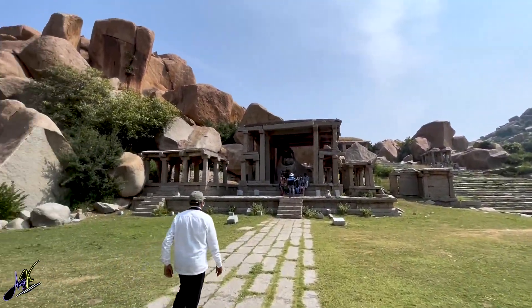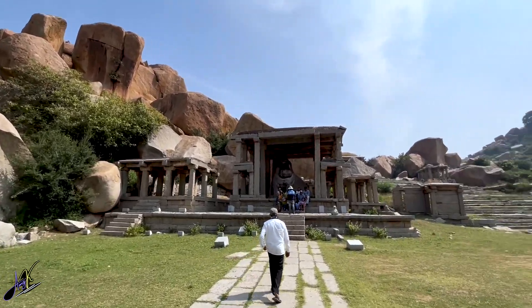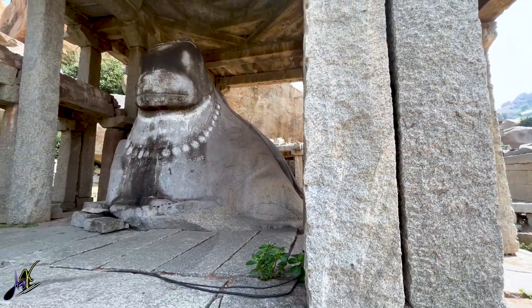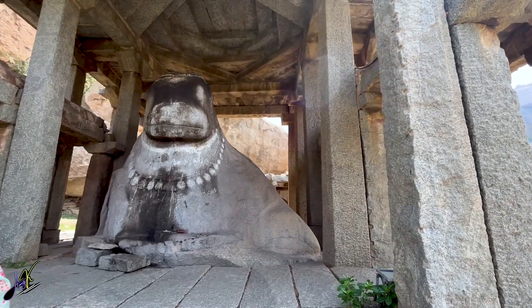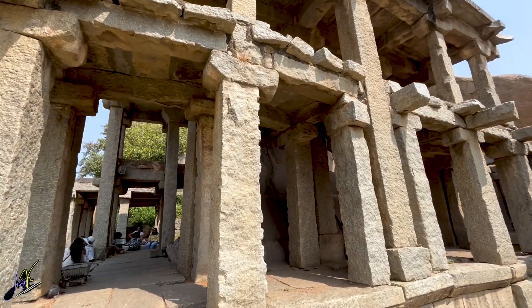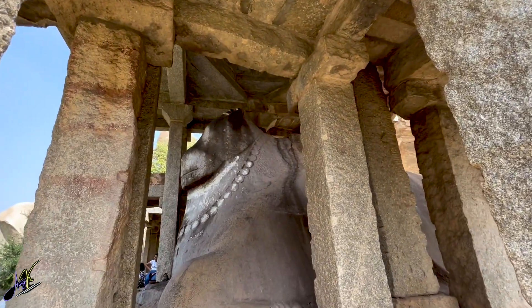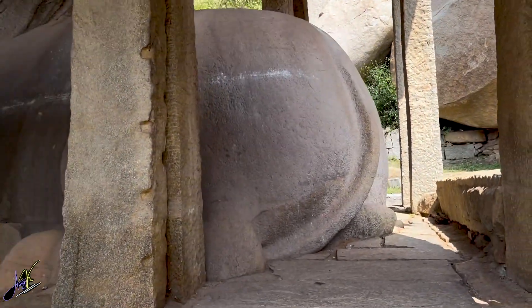Finally, after that walk in the hot sun, we are here at our destination — the monolithic bull. As the name suggests, the bull is carved from a single rock and stands at around 15 feet tall and 20 feet long. The bull depicts Lord Shiva's chariot, Nandi.